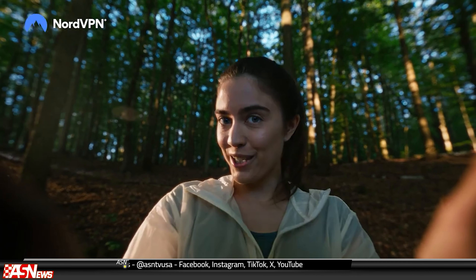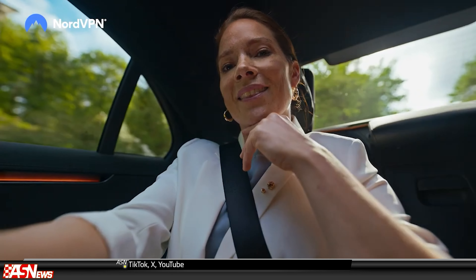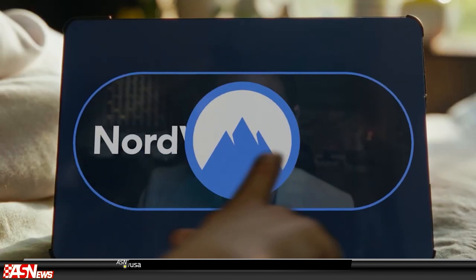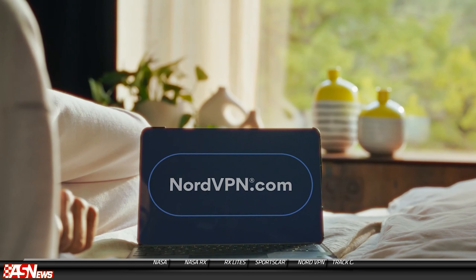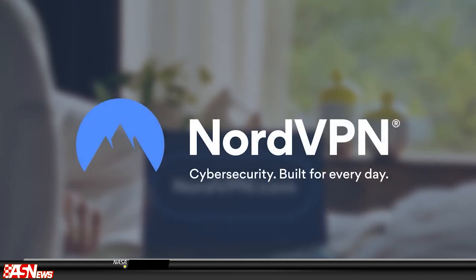NordVPN ad: You're so interesting. I love your browser history. I like that you're not hiding anything from me. By the way, nice IP address — I like your neighborhood. You are so special. This ad is just for you. I learned so many things from you. You are so generous with your personal data. Switch on privacy. Switch off trackers and viruses. Go to NordVPN.com. NordVPN — safely be you.